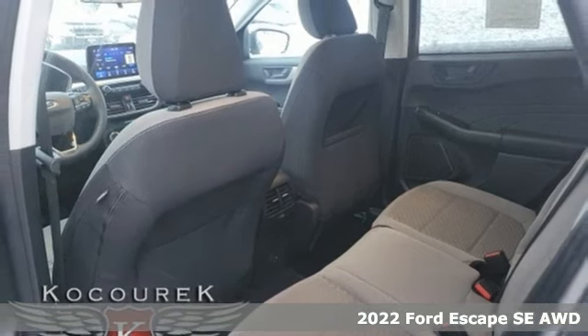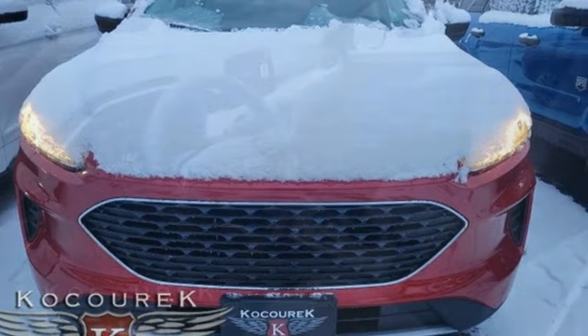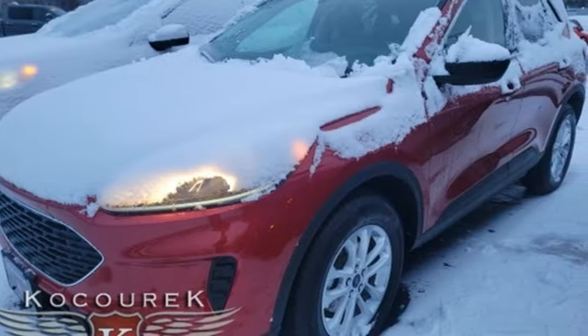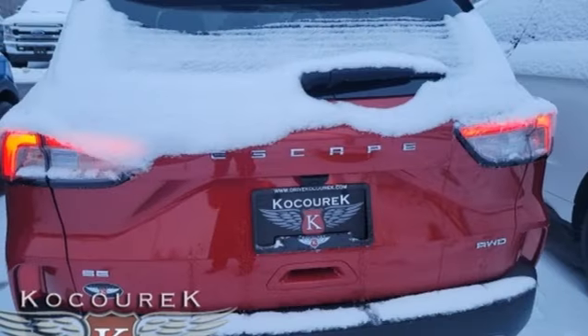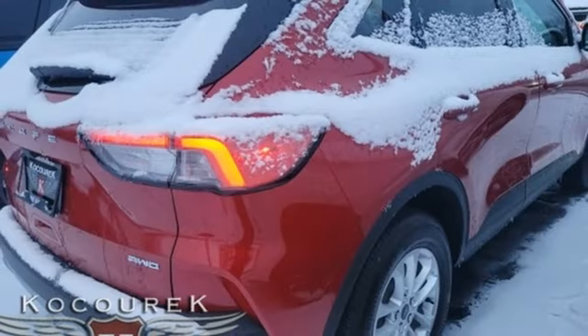It boasts an impressive list of features like these: Wi-Fi hotspot, manual tilting steering column, streaming audio, intercooled turbo I3 engine, manual telescoping steering column, doors and push-button start proximity key, AM-FM satellite radio, active grill shutters, four-wheel drive, and automatic transmission.